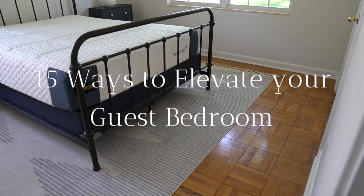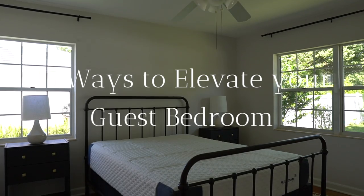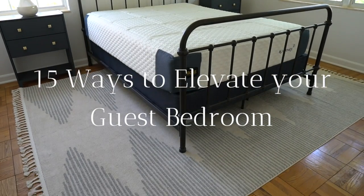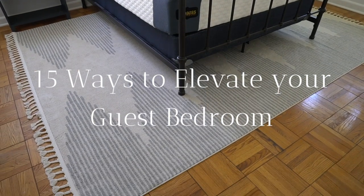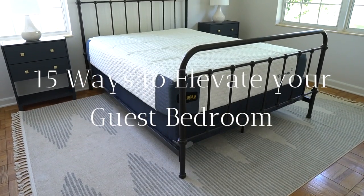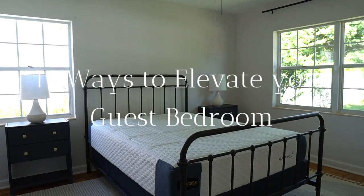Hi guys, it's Stephanie. Today I'm going to walk you through 15 ways to elevate your guest bedroom. These tips will help create some relaxing hotel vibes so your guests feel comfortable and welcome in your home. Don't forget to subscribe if you haven't already, and let's get right into it.